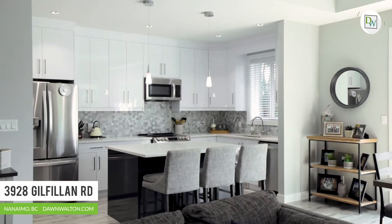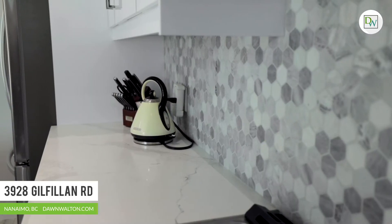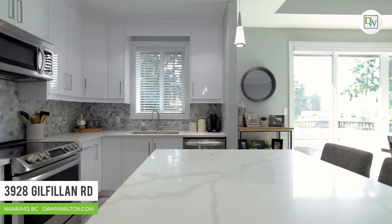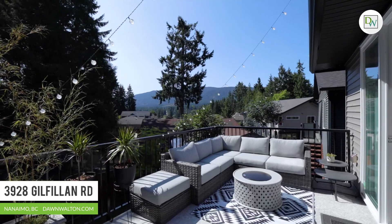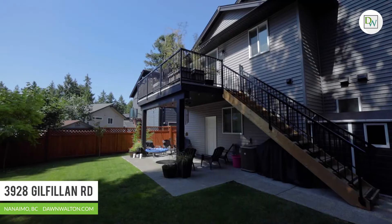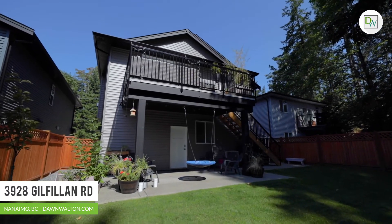Nine-foot ceilings, massive windows, and contemporary colors keep this open space bright and fresh. The open plan is perfect for entertaining with a huge island and good-sized seating area. Access to the deck is right off the kitchen through the oversized sliders, and enjoys access to the lush, fully fenced rear yard. This space is pleasantly private and there is plenty of room to move around.